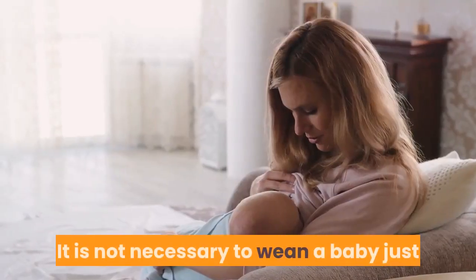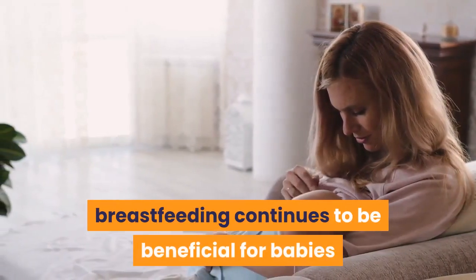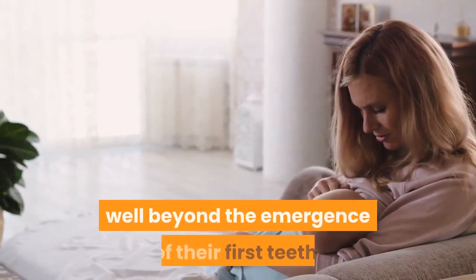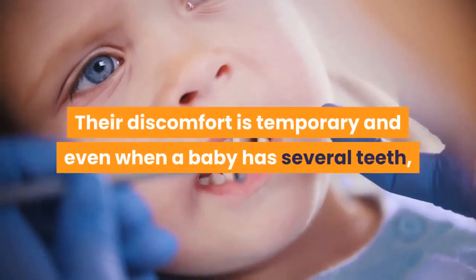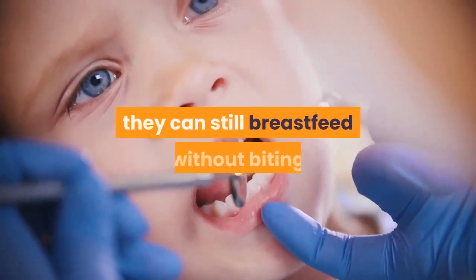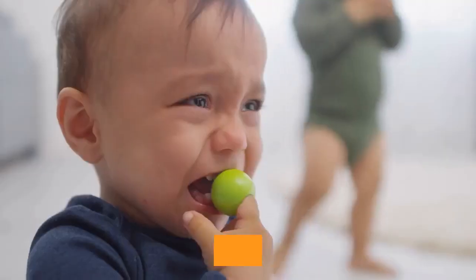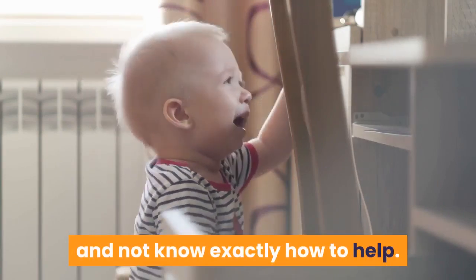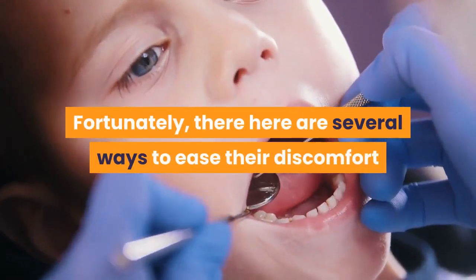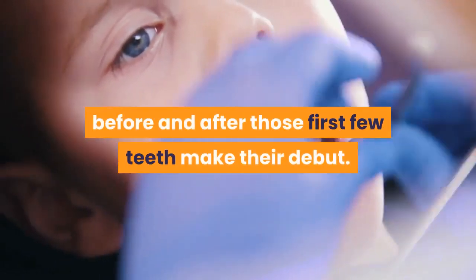It is not necessary to wean a baby just because they are teething. In fact, breastfeeding continues to be beneficial for babies well beyond the emergence of their first teeth. Their discomfort is temporary, and even when a baby has several teeth, they can still breastfeed without biting or otherwise causing pain to the breastfeeding parent. There are several ways to ease their discomfort and continue nursing before and after those first few teeth make their debut.